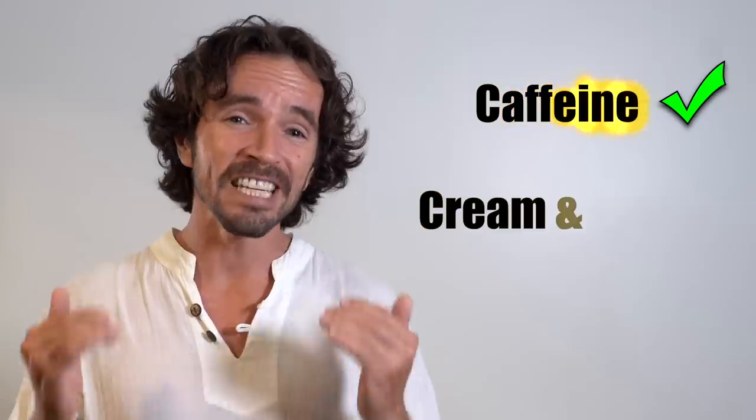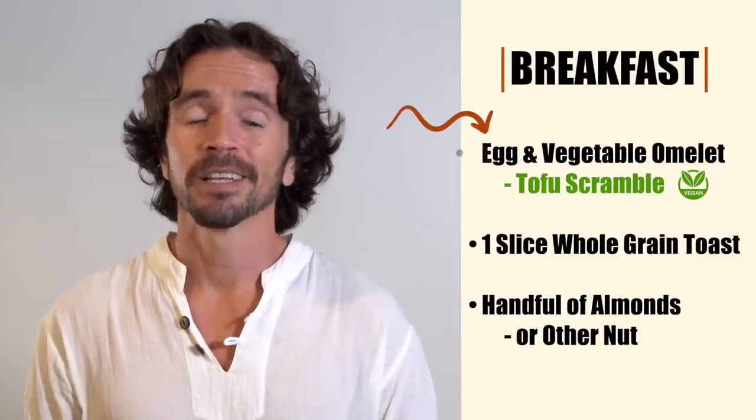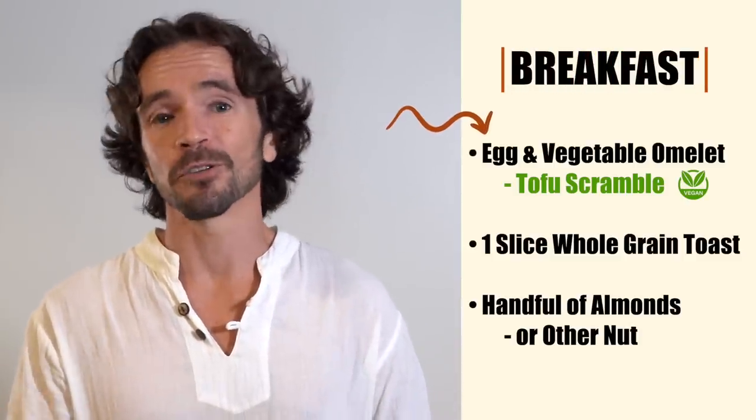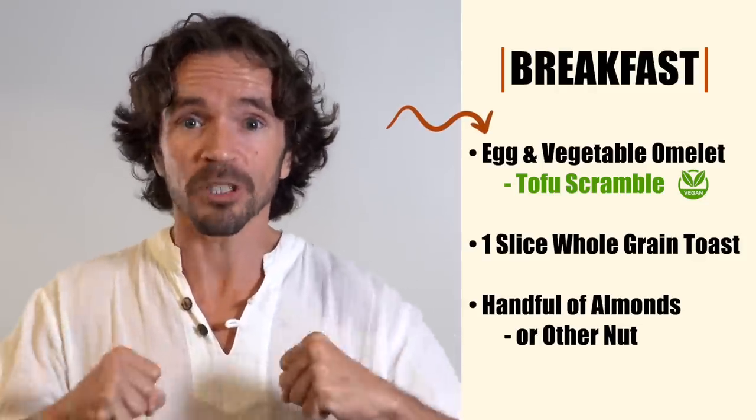Each morning I'd show up at Amir's house and we'd hang out and chat over a cup of tea — or depending on the conversation, four or five or six cups of tea. Caffeine is great before a workout, but since our goal was to get Amir super lean for the film, we did cut out the cream and sugar completely during this period. Then we'd have some breakfast — the egg omelet, which can be replaced with a tofu scramble if you're vegan, got protein into his system right away, which jump-starts the metabolism and gets the body moving.